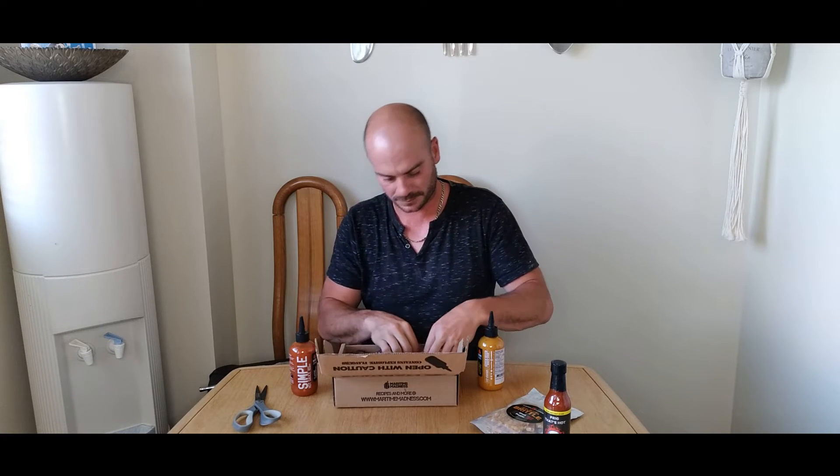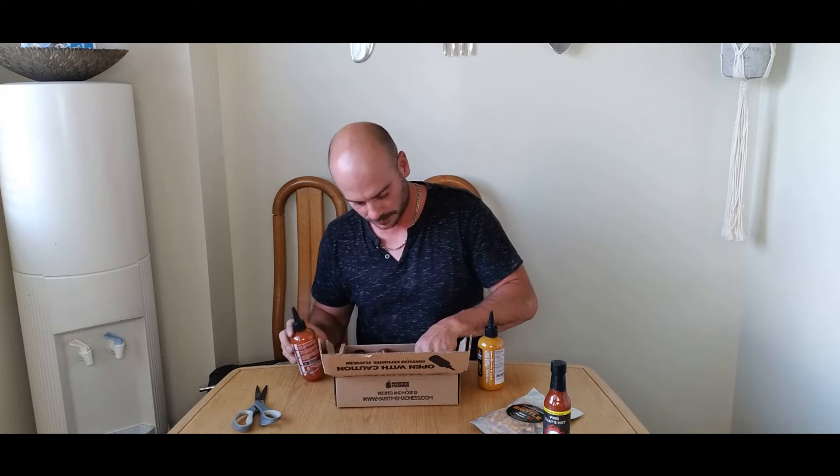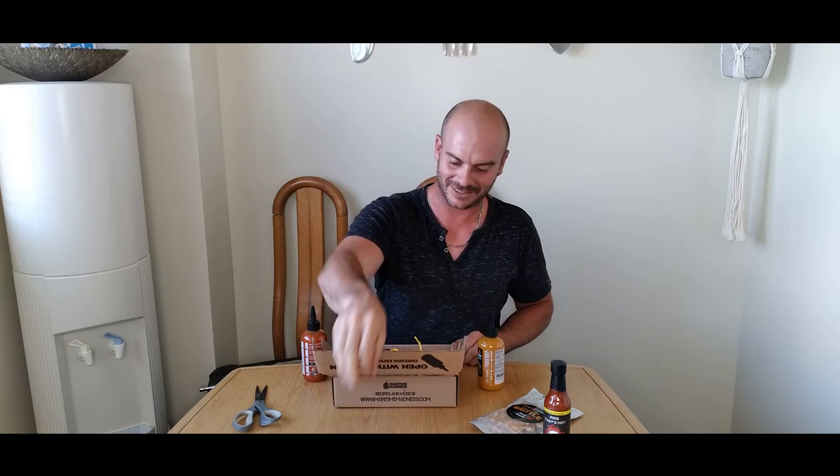Another sticker — so many stickers! I love stickers, they're the best.